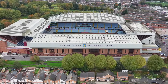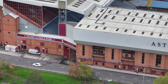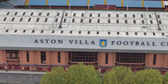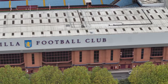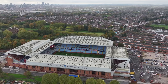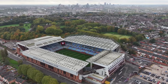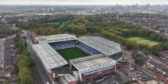Aston Villa is one of the oldest and most successful clubs in England, having won the Football League First Division seven times, the FA Cup seven times, the League Cup five times, and the European Cup and European Super Cup once. Aston Villa was a founding member of the Premier League in 1992, one of just three clubs to have been founding members of both the Football League and the Premier League. The ground has hosted 16 England internationals at senior level, the first in 1899 and the most recent in 2005.